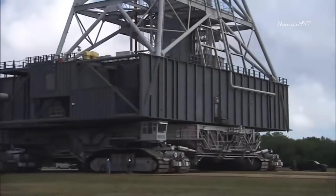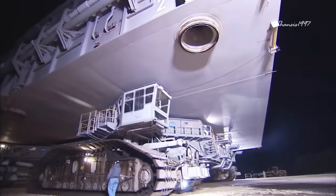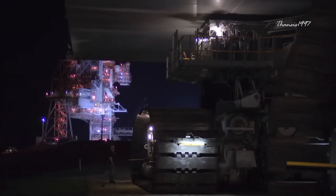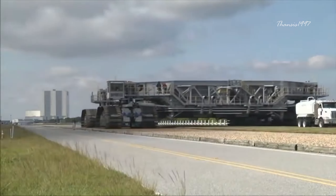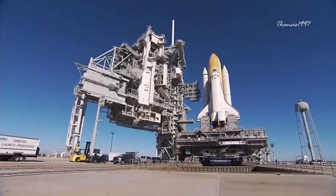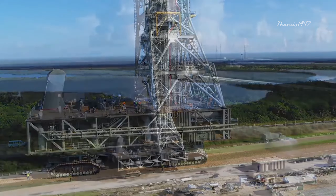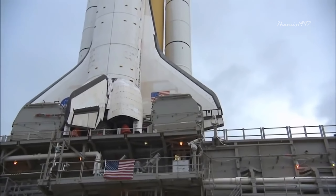The Crawler Transporter features 16 traction motors and is powered by four generators, each generating 1,341 horsepower. The entire machine is also propelled by two massive diesel engines that produce a combined 5,500 horsepower. It takes 150 gallons of fuel just to cover a mile. Only a crew of 11 people was directly in control, including one driver, six technicians, and four observers. It moves at a blazing 2 miles per hour — and just 1 mile per hour when loaded with the rocket.